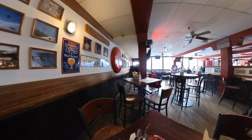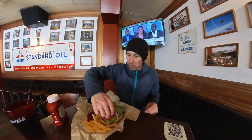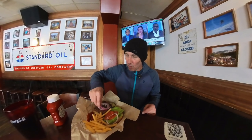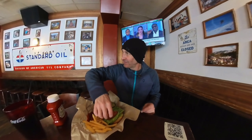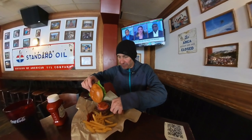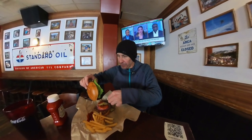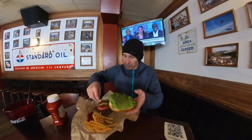The burger comes with red onions — raw red onions, yellow onions you cook, that's what my grandma always said anyway. Some pickles for fun. Yeah, the burger comes with lettuce, tomatoes, onions, pickles — everything you need.